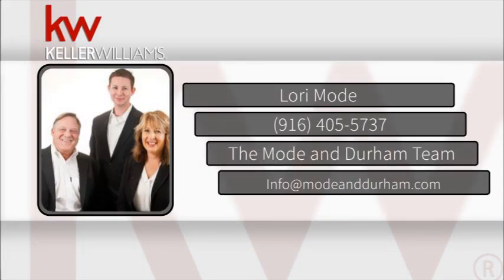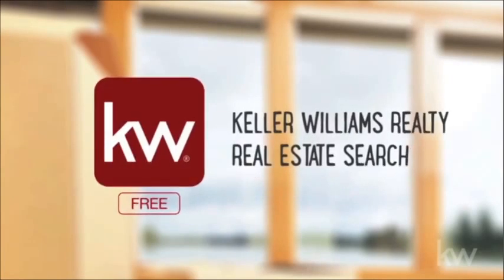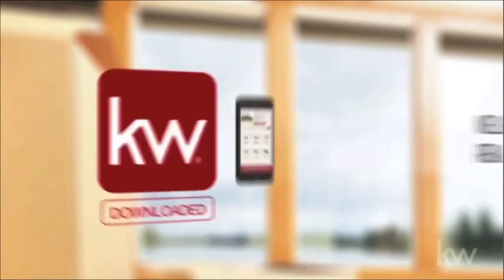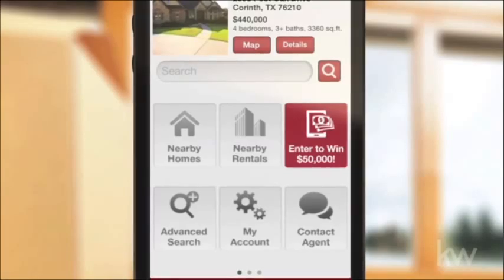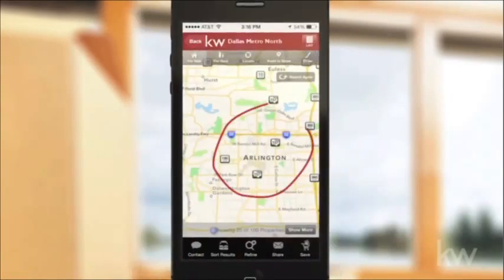Hi, Lori Mode here from Keller Williams Realty. I want you to win $50,000. Just download my Keller Williams Realty real estate search app and enter the $50,000 Closer to Home sweepstakes for your chance to win.